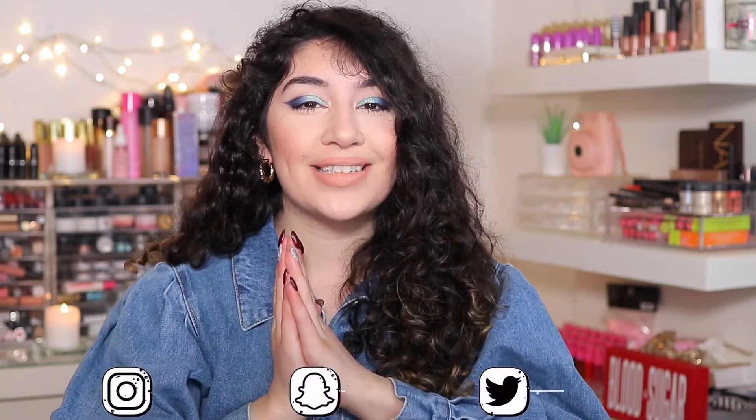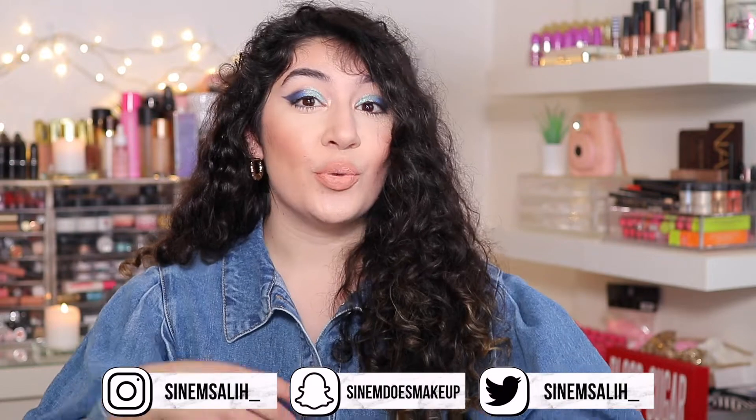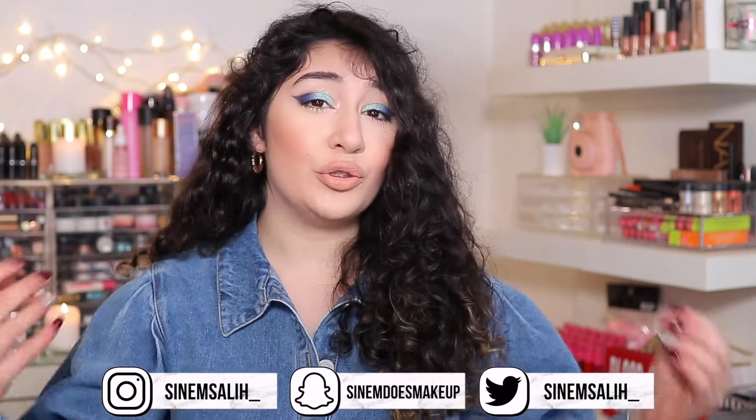Hey guys, it's Salaam and welcome back to my channel, or welcome to my channel if you are new here. In today's video, I am going to be talking to you guys about the Ultimate Drugstore Makeup Starter Kit. These are products that I recommend to start off with if you are jumping into makeup, if you want to learn about makeup, or if you're looking for new drugstore products.